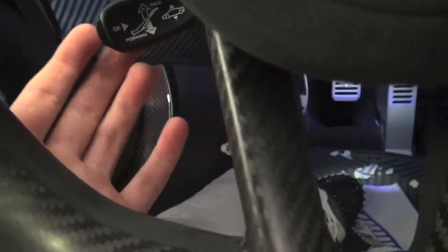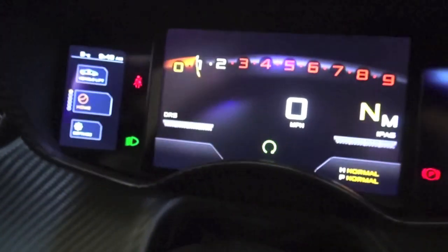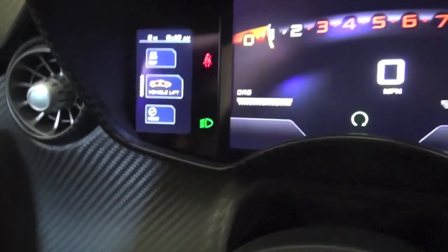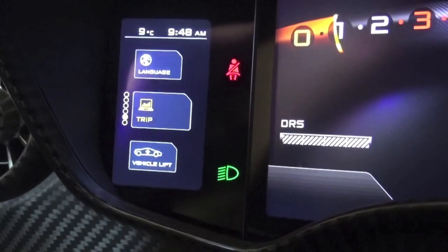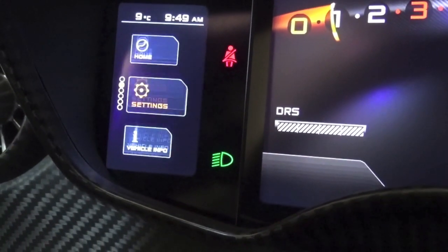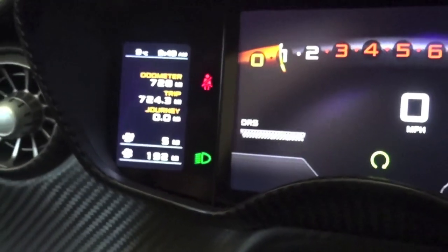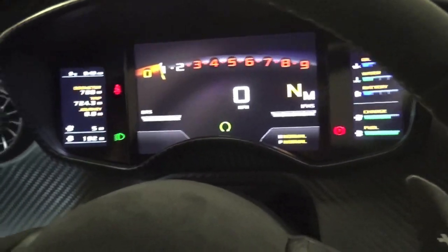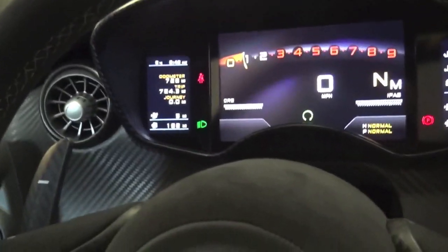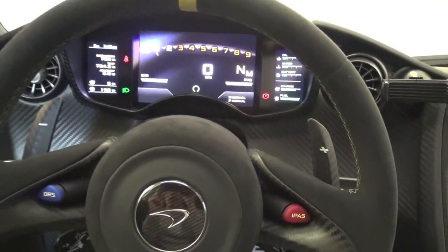Down here you have the lifting system and stuff like that. If I pull this towards me or push it away you can scroll through the settings — you've got vehicle lift, your trip, language, vehicle info, settings, then back to your home. On the vehicle lift, it lifts both the front and the back, whereas the Lamborghini Aventador next to us only lifts the front — this does both ends.